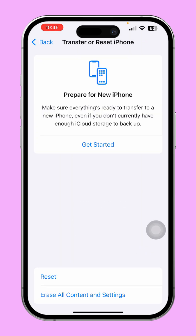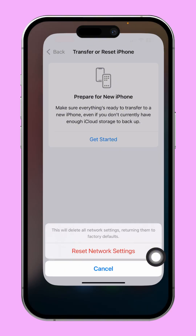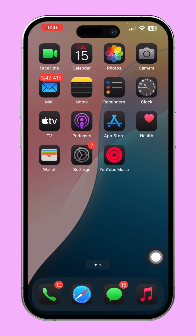That's it! That's how you fix the 'Something Went Wrong, Please Try Again' error on Siri for your iPhone. If this video helped, don't forget to hit the like button. Still having trouble? Drop a comment below and I'll do my best to assist you. Thanks for watching!